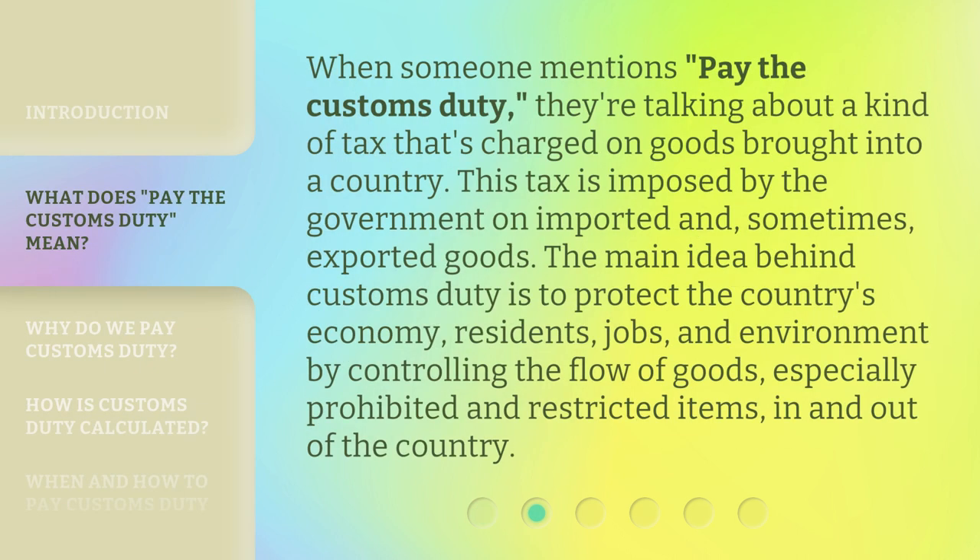When someone mentions 'pay the customs duty,' they're talking about a kind of tax that's charged on goods brought into a country. This tax is imposed by the government on imported and, sometimes, exported goods. The main idea behind customs duty is to protect the country's economy, residents, jobs, and environment by controlling the flow of goods, especially prohibited and restricted items, in and out of the country.